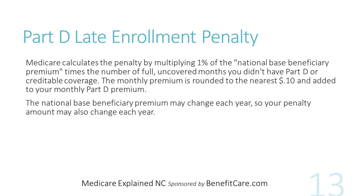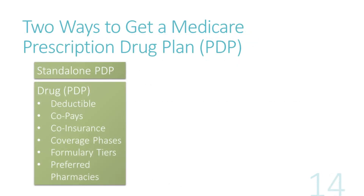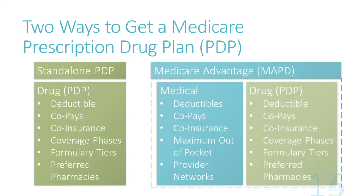Regardless of which Part D plan you choose, you must live in the plan service area. Medicare wants everyone turning age 65 to have prescription drug coverage, even if you're currently not taking any prescription medications. If you don't sign up when you're supposed to, Medicare will assess a monthly surcharge on the number of months you didn't have Medicare Part D or other creditable drug coverage. Also, there are only certain times of the year you can sign up for Medicare Part D coverage.